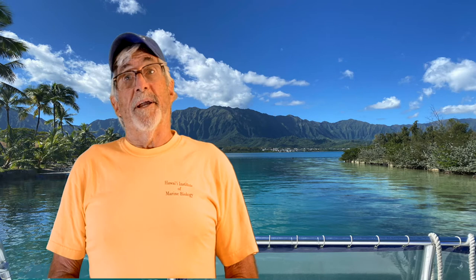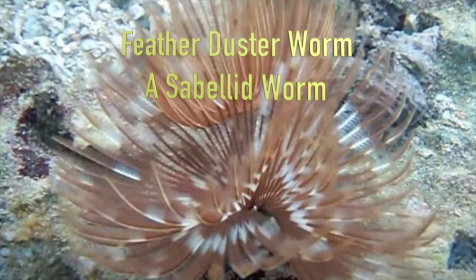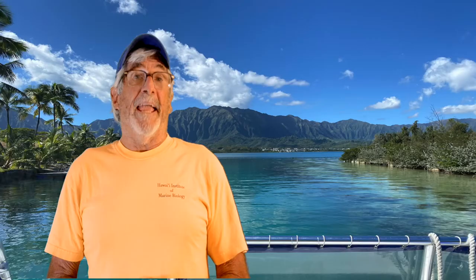When I give tours to school groups at the Hawaii Institute of Marine Biology on Mokubaloe, sometimes called Coconut Island, there's one animal on the touch table that causes a lot of oohs and aahs. And that animal is the feather duster worm. Take a look at this amazing animal. The feather duster worm is what we call a sabellid worm, or a tube worm, because it constructs a very strong tube that can protect it from predators. The feathers on the feather duster worm are used for feeding and breathing.